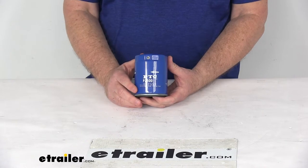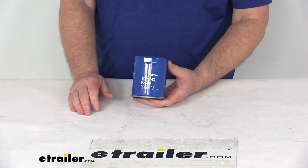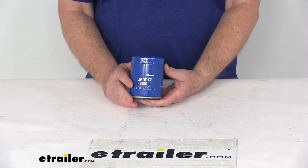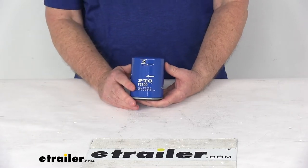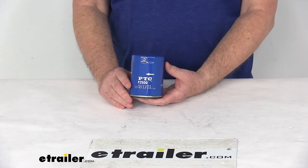This is a direct fit replacement for the stock filter in your factory system. It replaces the manufacturer's part number for Champ PH500, Fram PH10575, Purulator L22500, and Wix 57502.